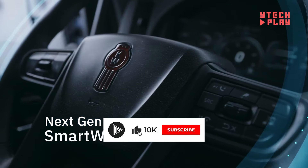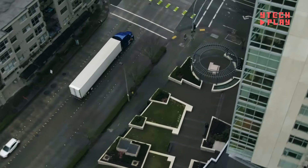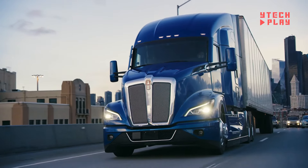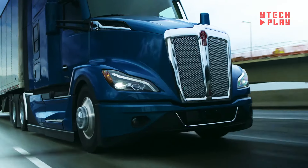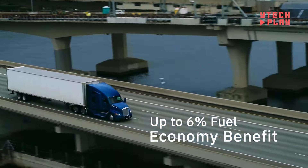Under the hood, the T680 is powered by a fully optimized PACCAR powertrain featuring predictive cruise control technology that helps save fuel on the road. If you're in the market for a used Kenworth T680, expect to pay between $54,000 and $62,950, depending on its age, condition, location, and features.